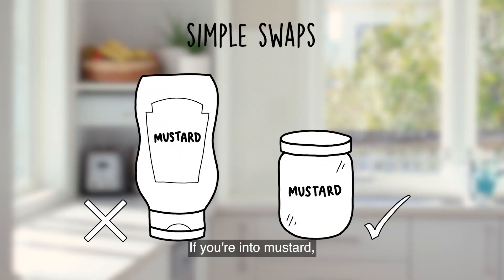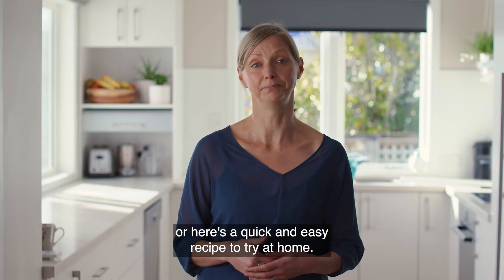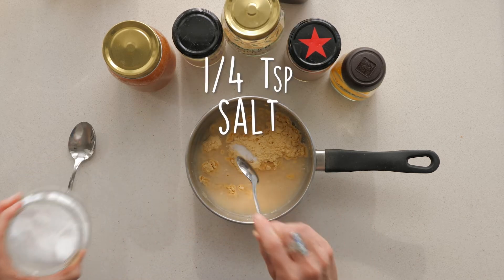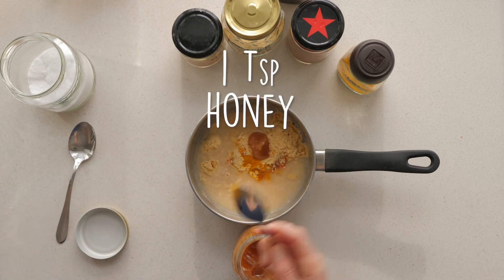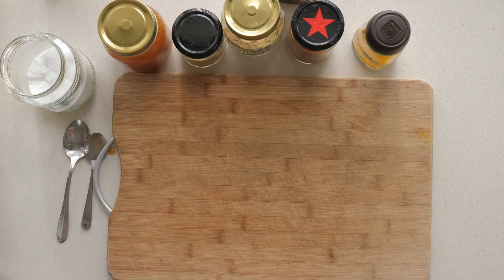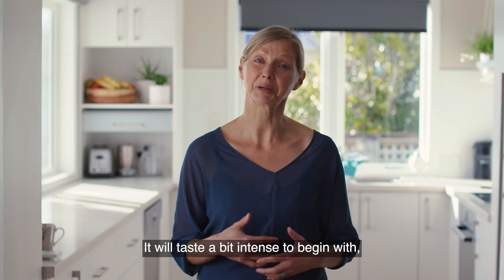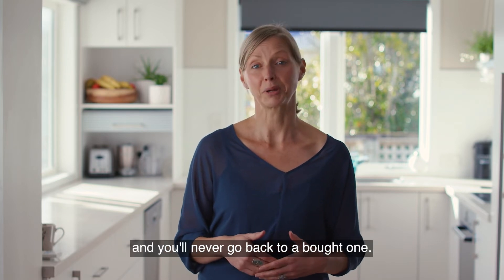If you're into mustard, try to find one that's sold in a glass jar, or here's a quick and easy recipe to try at home. It will taste a bit intense to begin with, but give it a couple of days in the fridge and you'll never go back to a bought one.